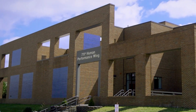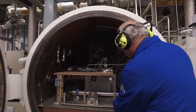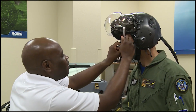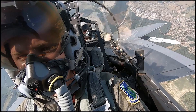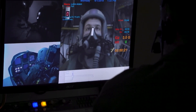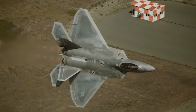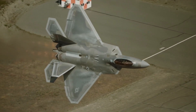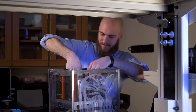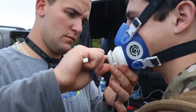In AFRL's 711th Human Performance Wing, efforts in aerospace physiology involve both research and test and evaluation. Not only do we evaluate next-generation aircraft pilot life support systems to combat gravitational pull and pressures at varying altitudes, but we also use that data to study and expand our knowledge to improve the performance of our pilots and air crews. We have world-renowned experts and facilities to accomplish our multifaceted mission.